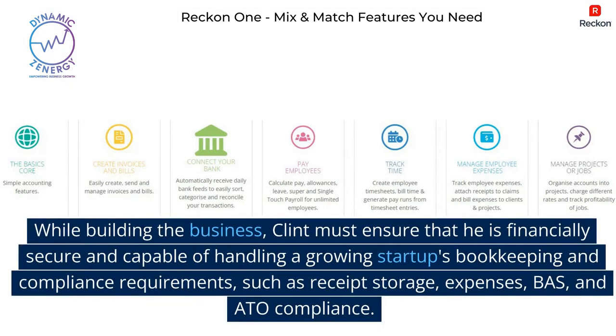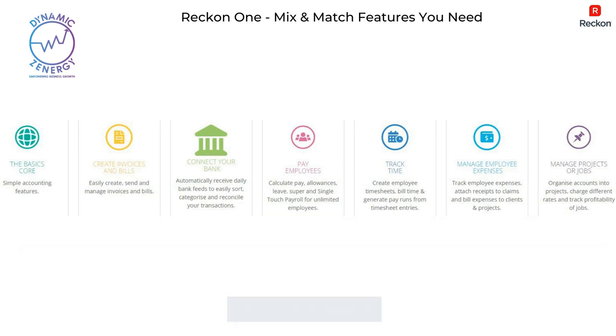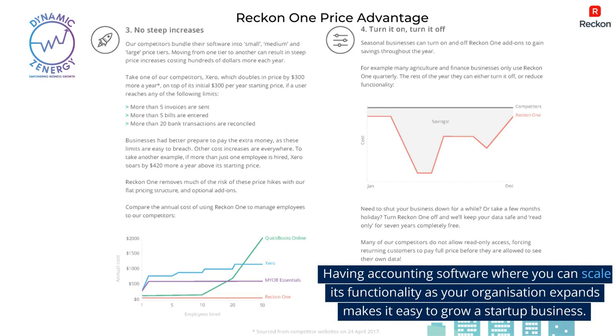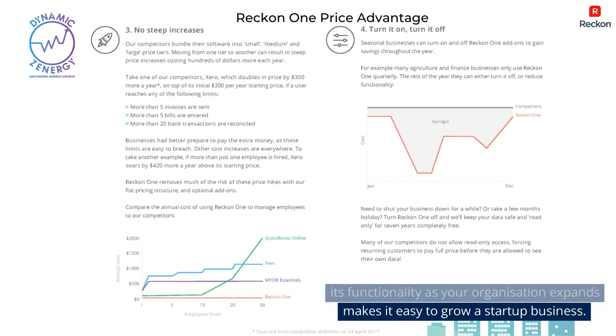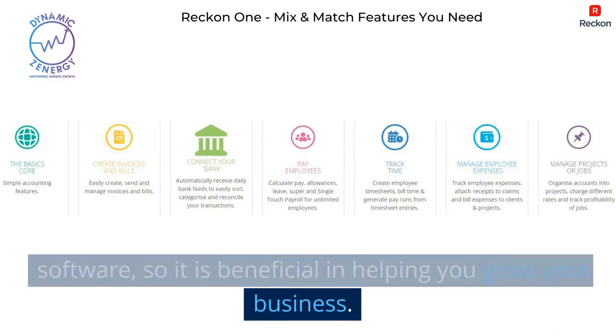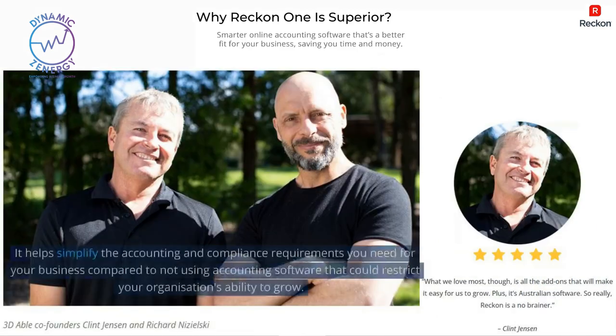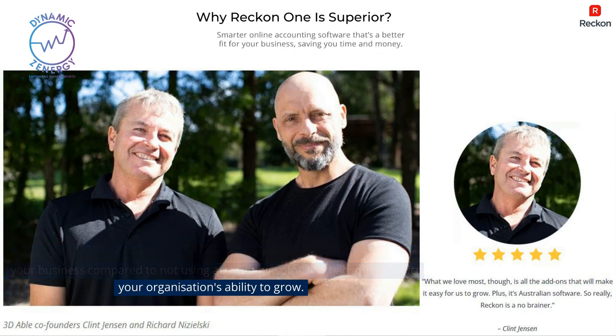While building the business, Clint must ensure that he is financially secure and capable of handling a growing startup's bookkeeping and compliance requirements such as receipt storage, expenses, BAS, and ATO compliance. Having accounting software where you can scale its functionality as your organization expands makes it easy to grow a startup business. ReckonOne provides build-your-own accounting software, so it is beneficial in helping you grow your business. Leveraging your time using ReckonOne allows you to focus on your strengths based on your expertise and passion for expanding your organization. It helps simplify the accounting and compliance requirements you need for your business compared to not using accounting software, which could restrict your organization's ability to grow.